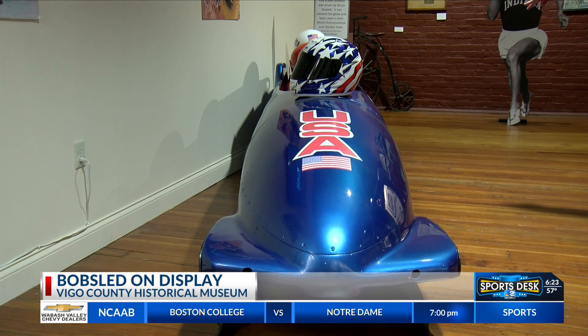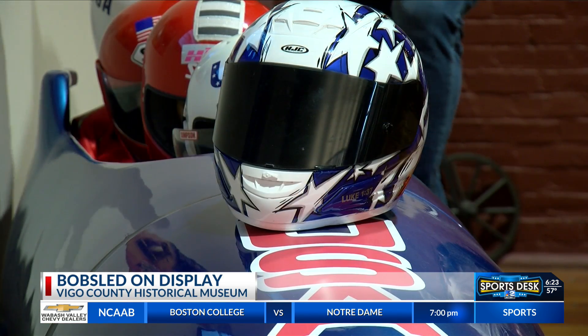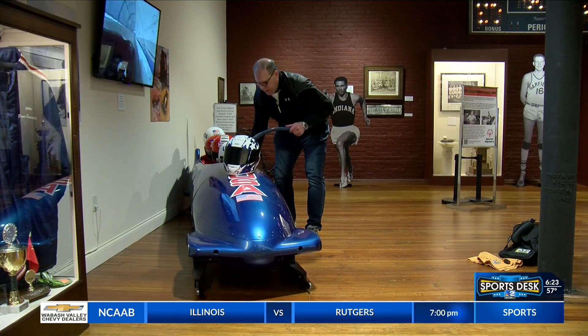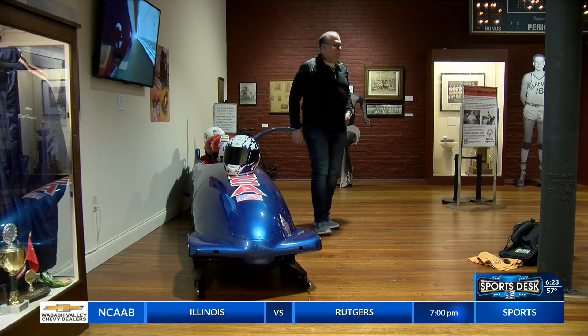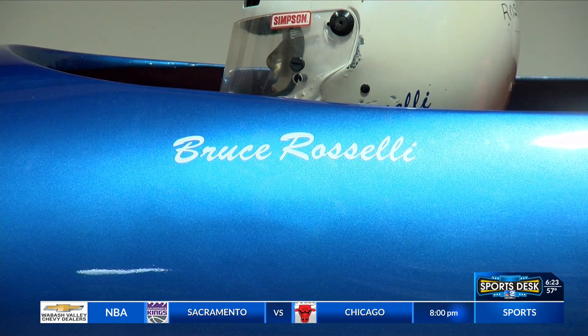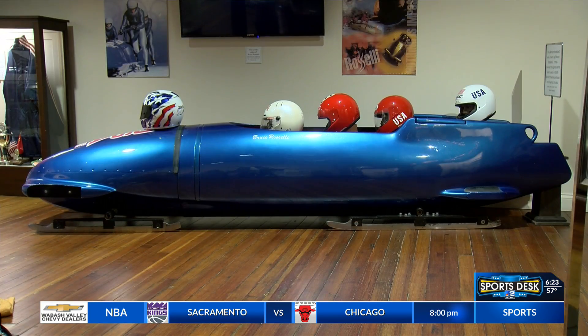This bobsled is a piece of American Olympic history. It belongs to former Olympian Bruce Roselli, a Terre Haute native who served as an alternate on Team USA in the 1994 Winter Games in Lillehammer, Norway. It's so big that it needed to be taken apart before being set up at the Vigo County Historical Museum.